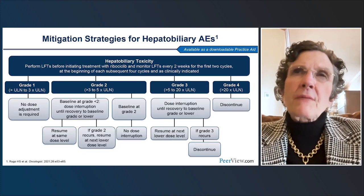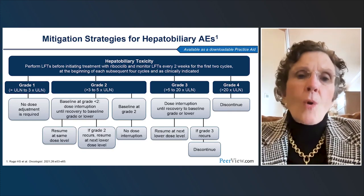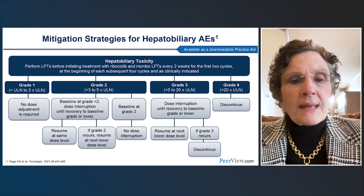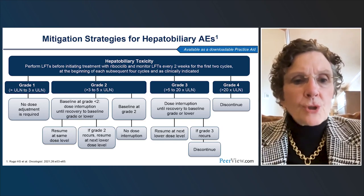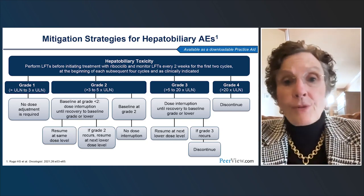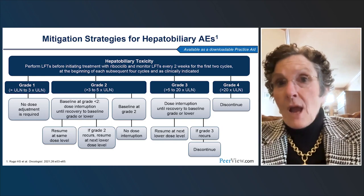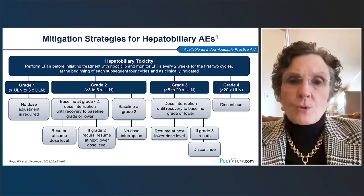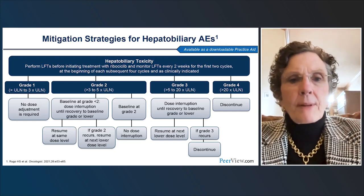Hepatobiliary toxicity is mainly an issue with ribociclib, and to a lesser degree with abemaciclib and even less with palbociclib. We must monitor closely. For grade 2 elevation of liver function tests, hold until below grade 2, then choose either dose reduction or resumption. If it takes quite a while to resolve, going down on the dose makes sense. If it was mild and rapidly reversible, resuming at the same dose is an option. Grade 3 requires holding, recovering, then dose reduction. Grade 4 requires discontinuation.